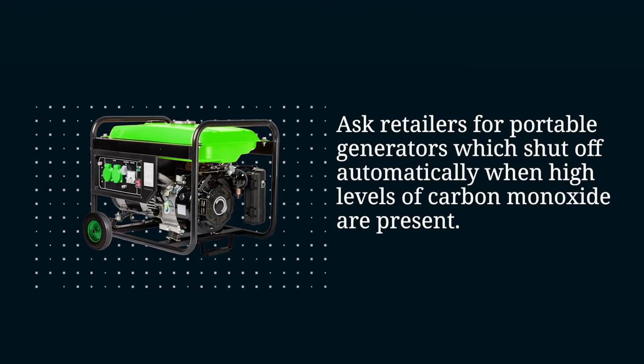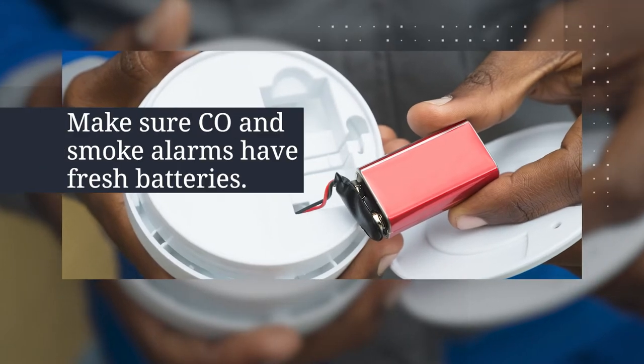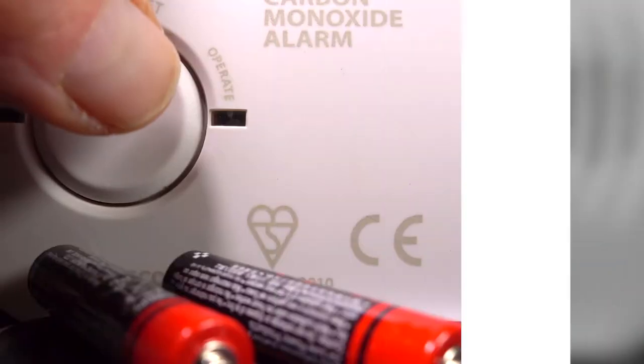Ask retailers for portable generators which shut off automatically when high levels of CO are present. Second, make sure your carbon monoxide and smoke alarms have fresh batteries and they work properly.